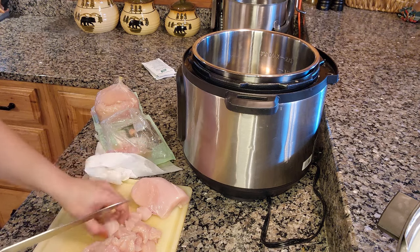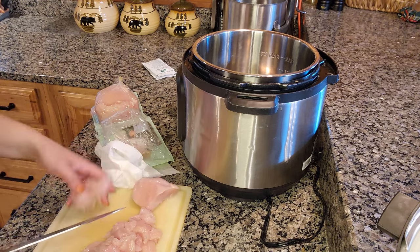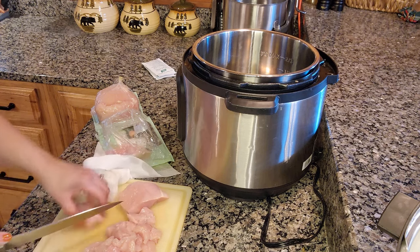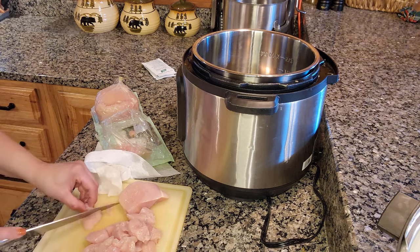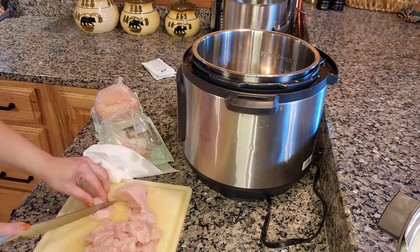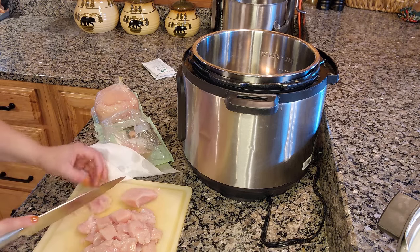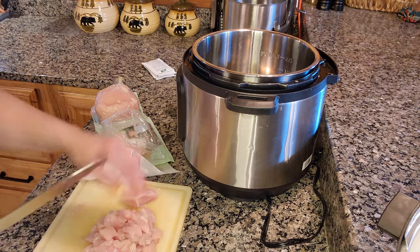I'm going to share a quick recipe for when it's dinnertime and you need dinner fast. This is something we absolutely love — you might as well call it chicken stroganoff. It's just chicken in a really creamy sauce. I usually do this in the slow cooker, but I wasn't thinking today so I'm going to try it in the Instant Pot. My concern is just overcooking the chicken since I'm cutting it up smaller and it's already thawed.